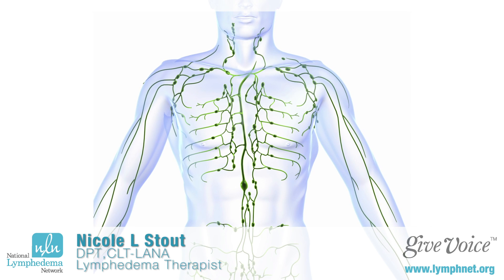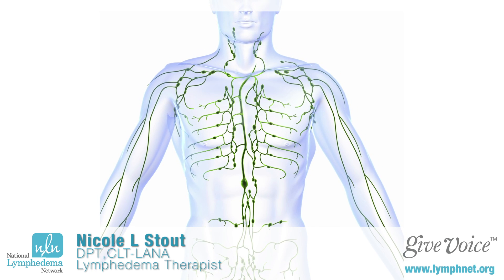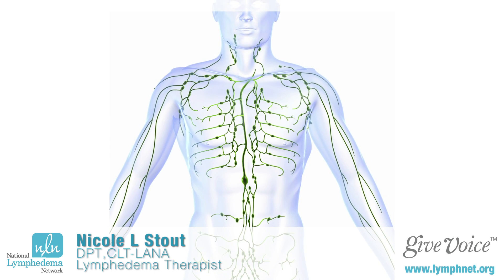I want to talk to you today specifically about a condition called lymphedema. You may have heard the word lymphedema or lymph nodes in talking with one of your oncology physicians. Your surgeon will have to take out some lymph nodes when they take out your tumor — it's a standard part of care. Doing so helps them to determine where the cancer has moved to in your body, and it's important for them to know where the cancer is.